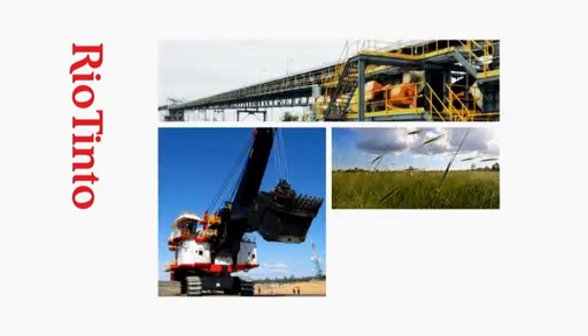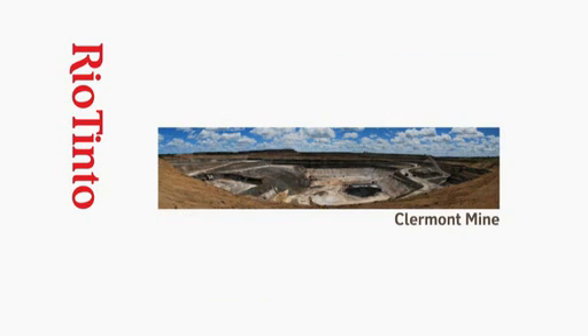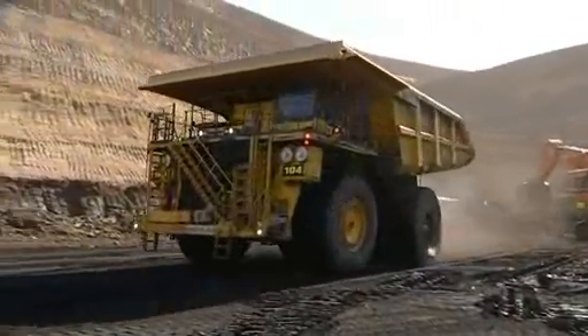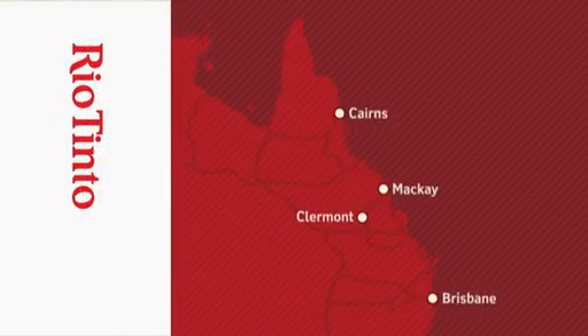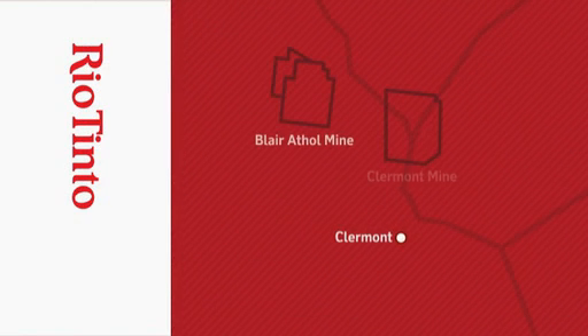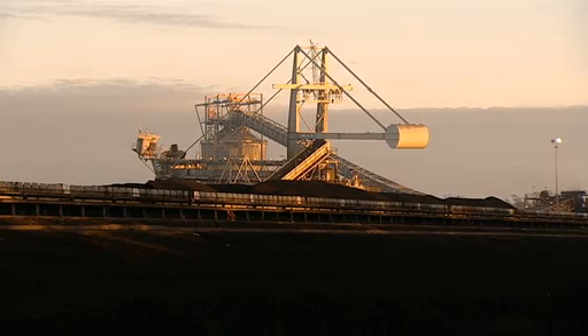In Queensland's coal-rich Bowen Basin, Rio Tinto's newest operation: Claremont Mine. The mine will produce quality thermal coal for export and for domestic power generation for around 17 years, from a reserve of 189 million tonnes. The mine neighbours Rio Tinto's Blair Athol coal mine and will replace that operation as its reserves run out in 2016.